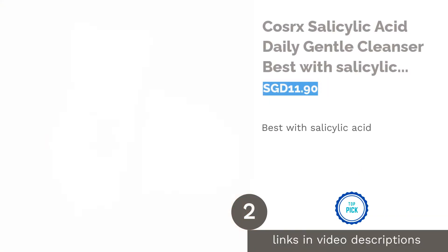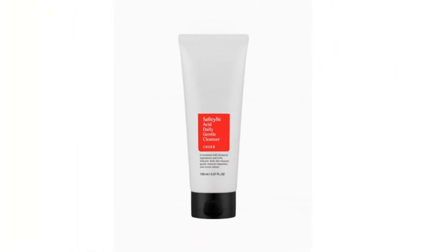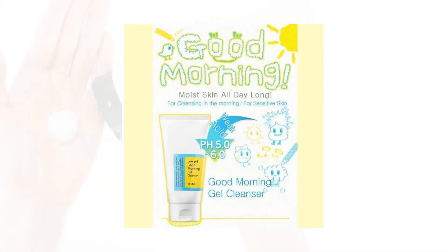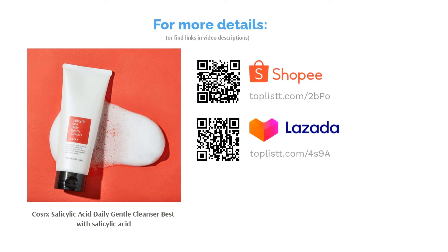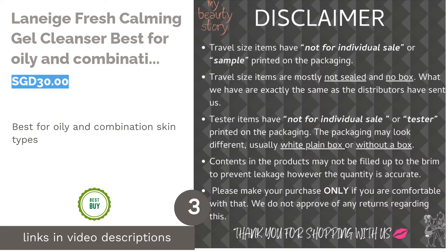The second product is COSRX Salicylic Acid Daily Gentle Cleanser — best with salicylic acid. Combining the acne-fighting ingredient salicylic acid with a foaming cleanser gives you clearer and smoother skin. Gentle enough for daily use, it works by creating micro bubbles that penetrate and exfoliate clogged pores to eliminate dead skin cells, blackheads, and acne.